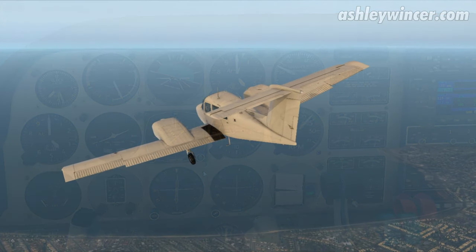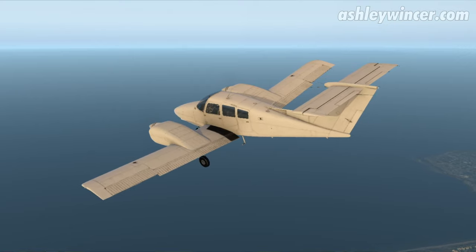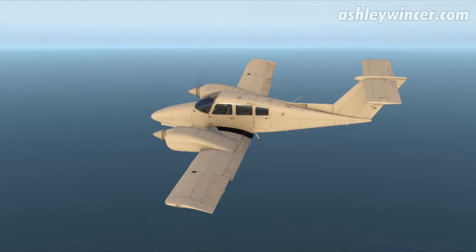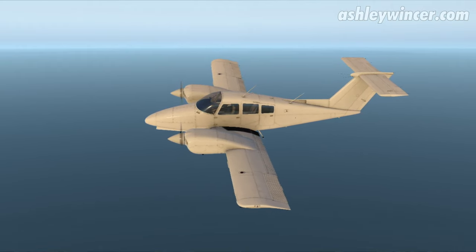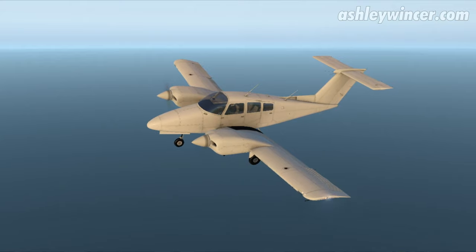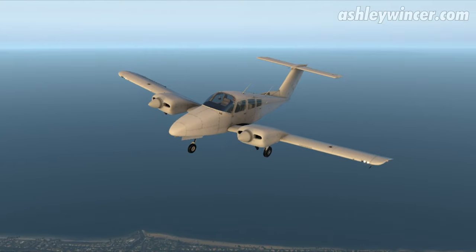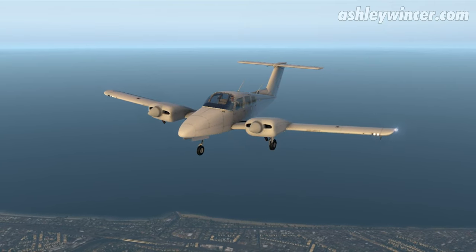That spun pretty quick so we must have been pretty close to it — like virtually overhead. We're maintaining 100 knots, level flight, rate one turn, 4,000 feet, going to track outbound for one minute. Start timer once we are abeam the nav aid or wings level, whichever comes later. Looks like it's going to be wings level. There we go, start timer.